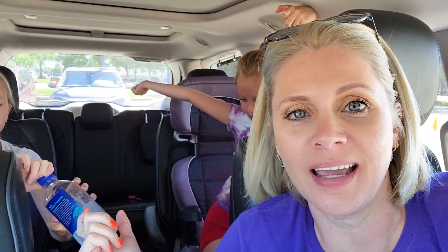Hey guys, welcome back to Suitcase Princess. My name is Shawna. If you are new here, we are a homeschooling family of four who loves to take the kids and get out. Today we are headed to the Johnson Center, to Space Center Houston.